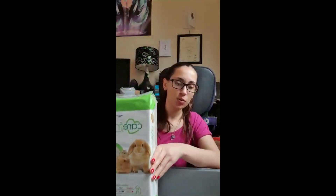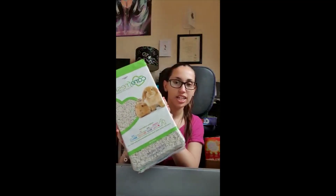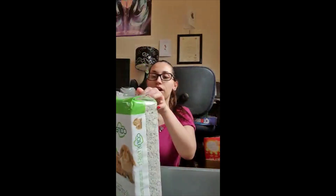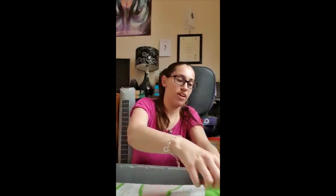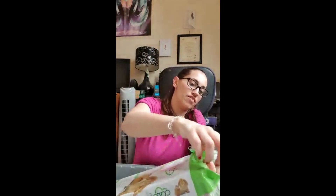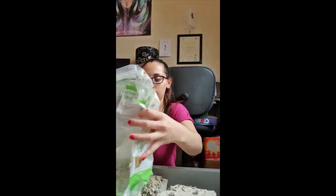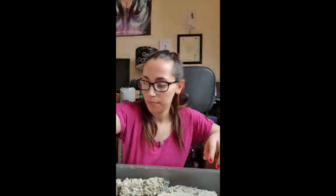The first thing I do is put his bedding into the bottom of his cage. This is called Carefresh - it is a special bedding for hamsters, rabbits and guinea pigs, and it is very good for them. We'll open this up and put it in the bottom of the cage, otherwise it gets very messy. We just put this in the bottom and break it up so that he has somewhere to hide.